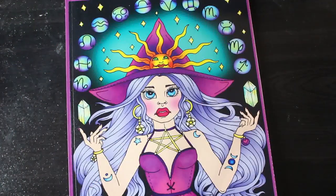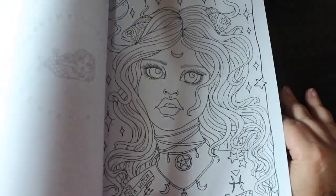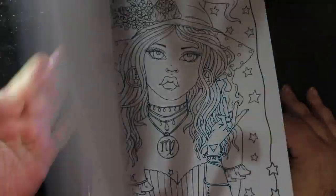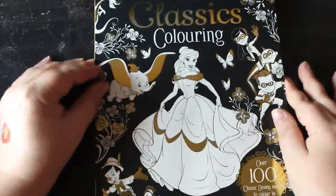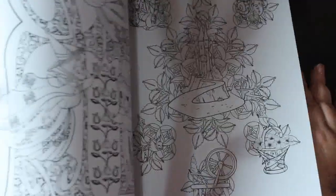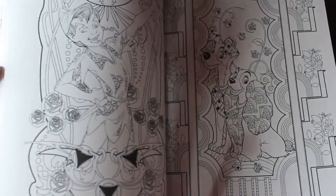I've got Zodiac Witches by Deborah Muller — I think there's a flip-through on my channel. I love Deborah Muller and I'll be coloring in this one fairly soon. Then I got a Disney Classic Coloring Book from The Works. I'm not big on Disney but I thought it would be great if I ever got Disney Coloropoly. The only other book that could be slightly Disney-ified is the Star Wars coloring book.